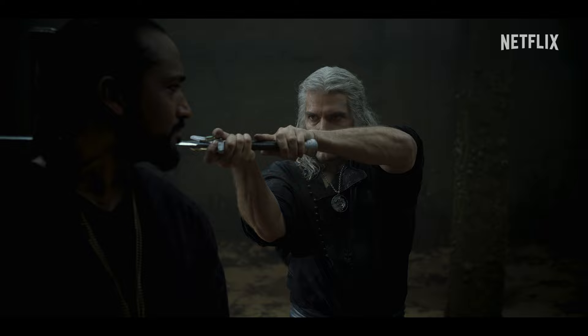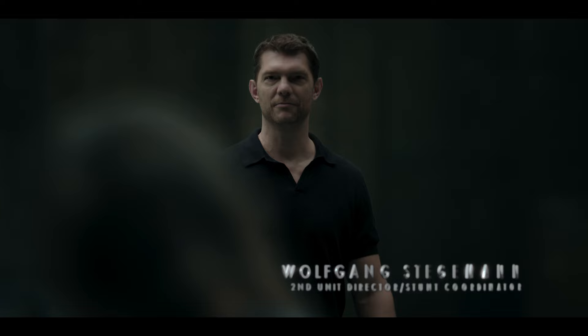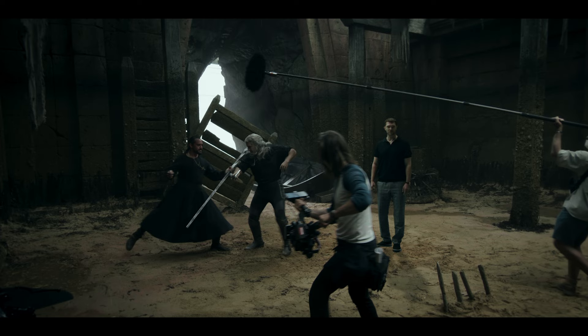Hi everyone, my name is Wolfgang Stegemann. I'm the second unit director and stunt coordinator for The Witcher Season 3. This fight is one of the most important fights in the books and we tried our best to recreate it on screen. Let's see what we did.